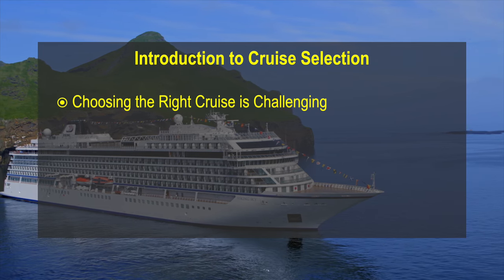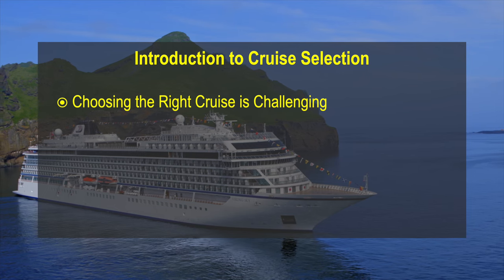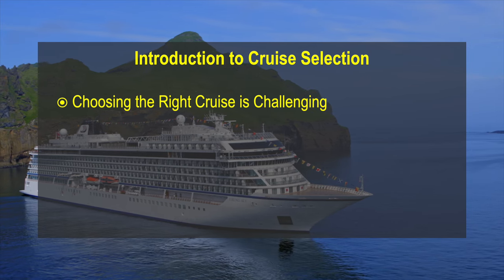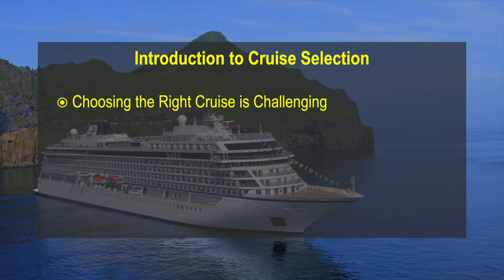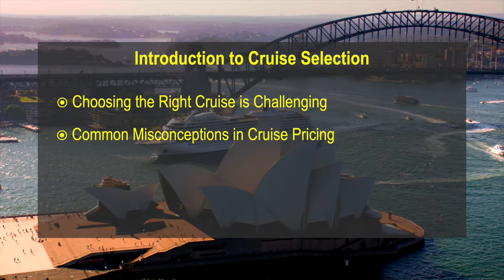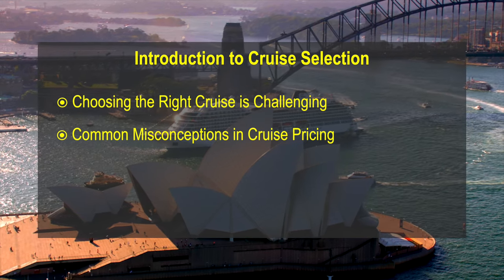You want to take a cruise and have started searching the internet. You are now inundated with so many different cruise lines and deals. How can you possibly decide which one is right for you and most cost-effective for your budget? Often, would-be cruisers are enticed by a low price for a cabin, thinking they have come across the deal of the year.